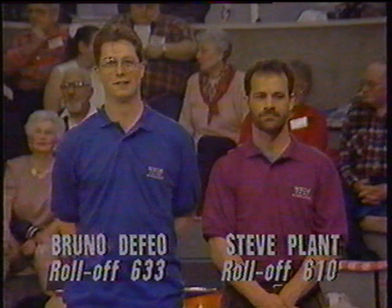Bruno comes in averaging 124, and Steve Plant is at 118. We should mention this is a different Steve Plant than the Steve Plant with an E on the end, who's been with us many times before from Manchester, New Hampshire. So the Cape area bowlers joining us for this roll-off, and that gives us our four bowlers.